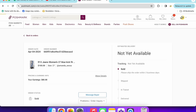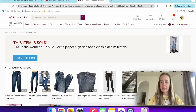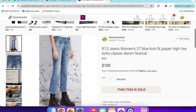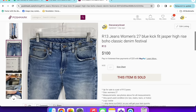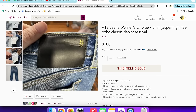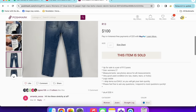Next up, a pair of R13 jeans — definitely a bolo brand to look out for. Size 27, blue kick fit in the Jasper color, high rise. The color is usually shown on the back patch. These sold for $100 on an offer — an excellent pair.